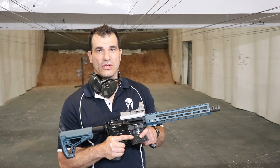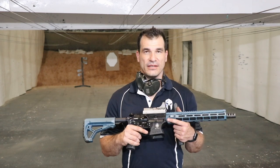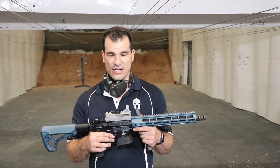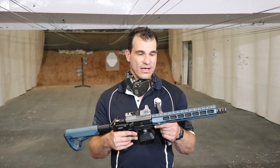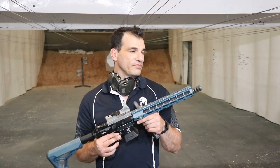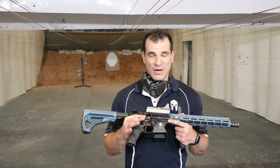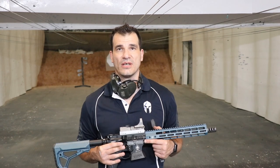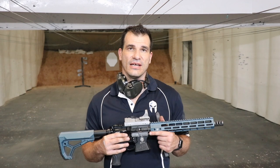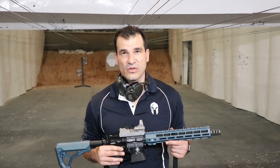Unbelievably smooth, unbelievably accurate, unbelievably fast — this is an awesome PCC that doesn't break the bank. Straight out of the box, as you can see, it shoots flat and very accurately without any tuning. You can get your splits down to 0.11 seconds even with a stock gun — that has to do with this fantastic trigger. It's controllable and accurate from close range all the way to distance. ADC quality is excellent — they put everything into their weapons and take it very seriously.